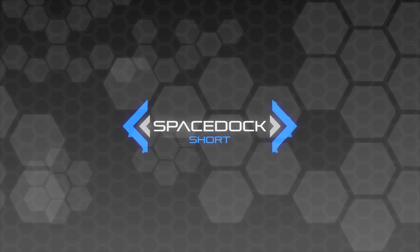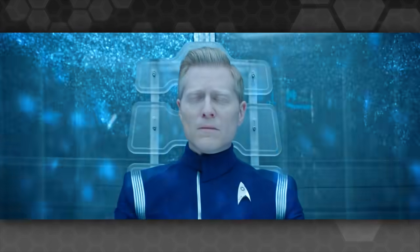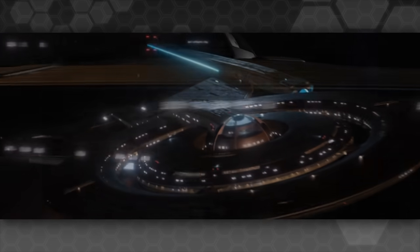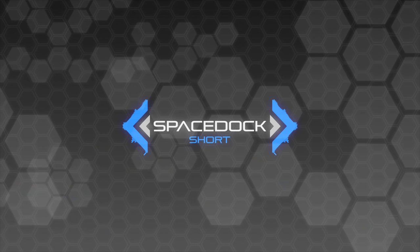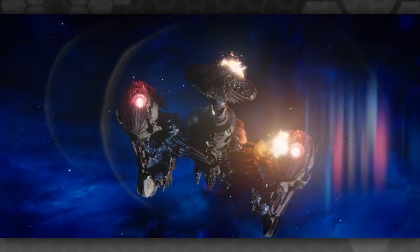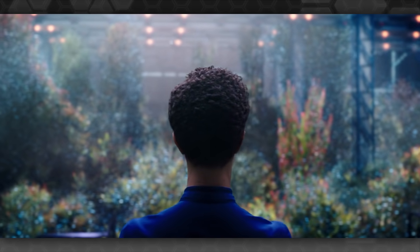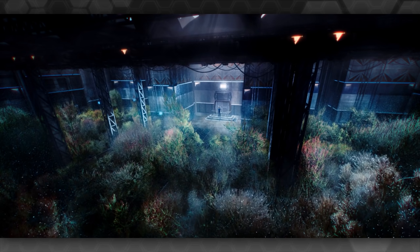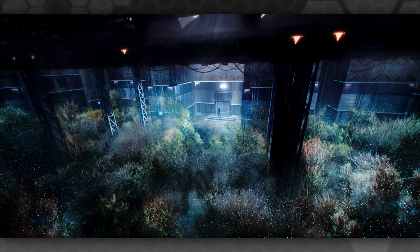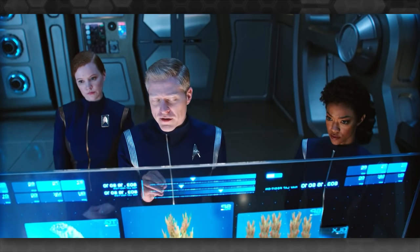Even if they got everything working, they would then need to travel 70,000 light-years there and then 70,000 light-years back. The farthest we've ever seen the spore jump go is 50-something thousand light-years to Terilicium. It's entirely possible it can go the full 70,000 light-years at once, or they could hop, but in order to do that they would need a significant supply of the Prototaxites stellaviatori spores used in the spore drive, which are extremely rare and probably much more rare in the 24th century, as there hasn't been any reason for the Federation to deliberately grow them — and they might have been destroyed as part of the purging of all materials and data related to the project.